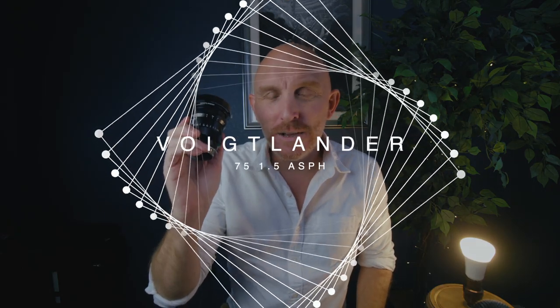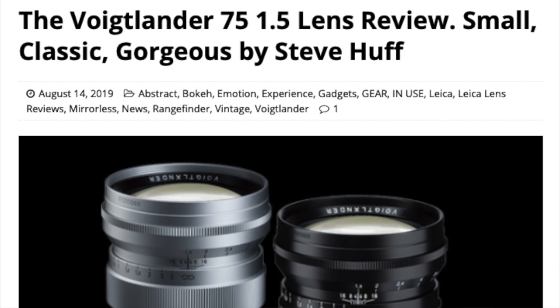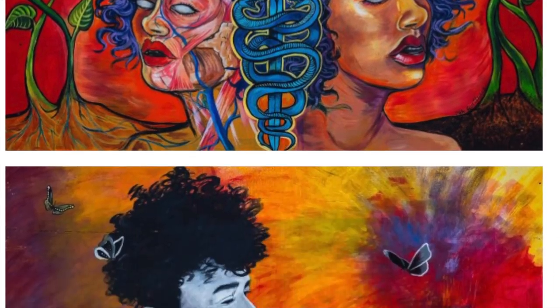Hey everybody. I have today the Voigtlander 75mm f1.5 lens. This is a VM mount, which is basically a Leica M mount. I just posted my review at the website stevehuffphoto.com. There are actually two reviews of this lens there — one from myself and one from my good friend Ashwin.